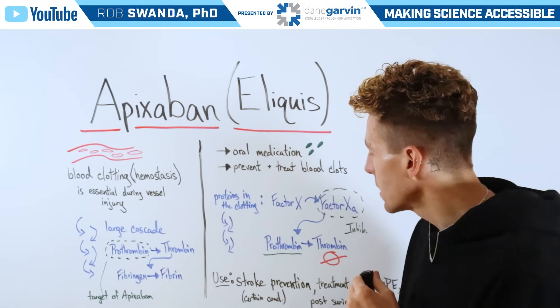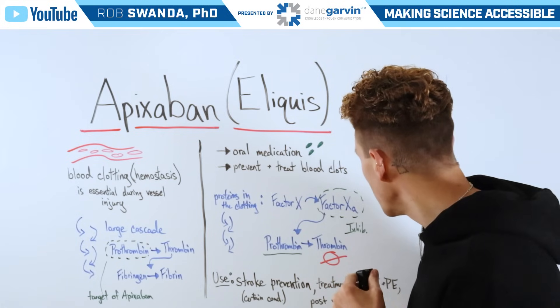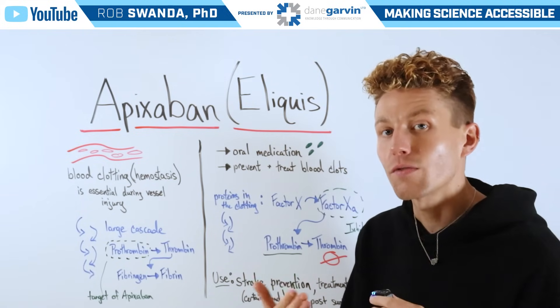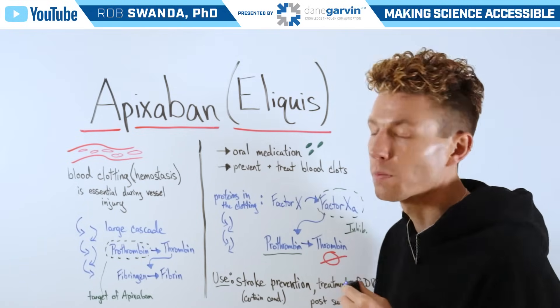Apixaban is used for stroke prevention in certain conditions. It's used for the treatment of DVT and PE — deep vein thrombosis and pulmonary embolisms — as well as in some post-surgical procedures.